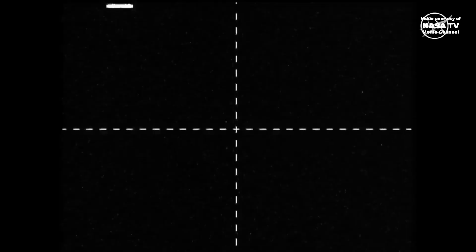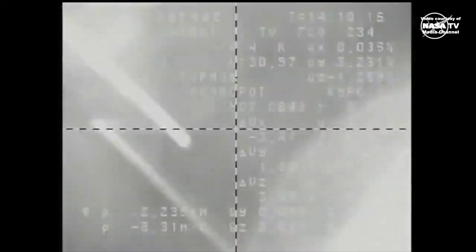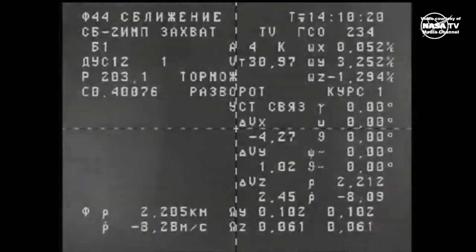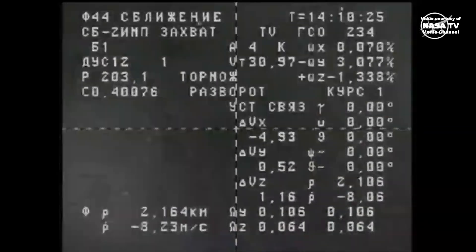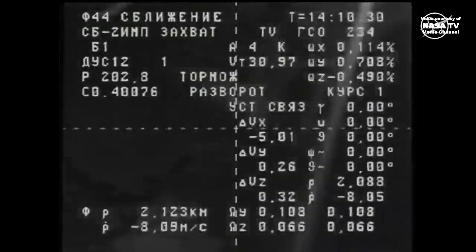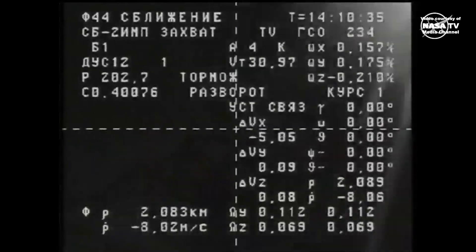Progress 88, the unpiloted cargo spacecraft heading towards the International Space Station, is looking to complete its two-day journey which started Thursday morning and will dock to the space-facing port of the Poisk module. Back to the crosshair video from Progress as it tracks down the International Space Station, currently just a little over two kilometers out and tracking at just a little over eight meters per second.